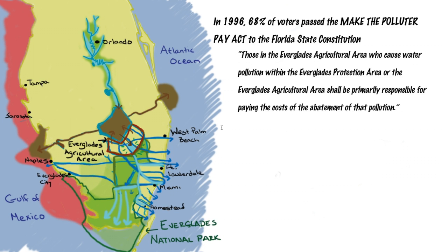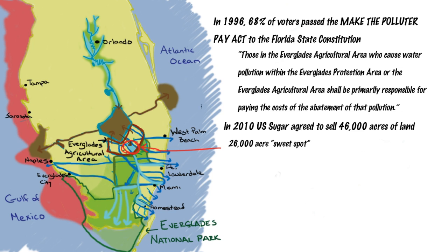Four years ago, U.S. Sugar negotiated a contract with the state of Florida, agreeing to sell 46,000 acres of their land, 26,000 of which is directly south of Lake Okeechobee — a critical location for Everglades restoration. With this 26,000 acres, we could create the water storage areas we need so that we won't have to dump precious fresh water into the ocean.